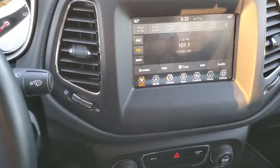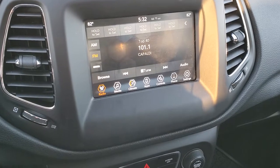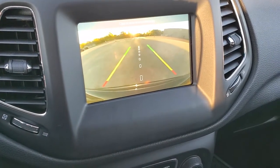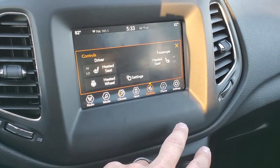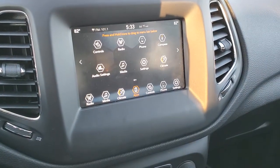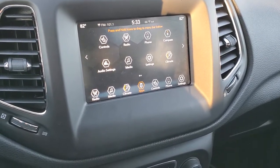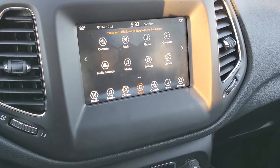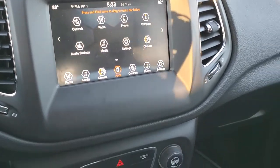Comes with the 7 inch Uconnect 4C radio which gives you AM, FM and Sirius XM radio capabilities. This is also where your backup camera is going to show up. You get your climate controls here as well as your heated seats and heated steering wheel buttons. This one also has projection, so if you have Android Auto or Apple CarPlay on your cell phone you can project it to the screen. So if you've got Waze, Google Maps or some other navigation program on your phone, you can project it to your screen and then it's like you have navigation right on your screen. Pretty cool.